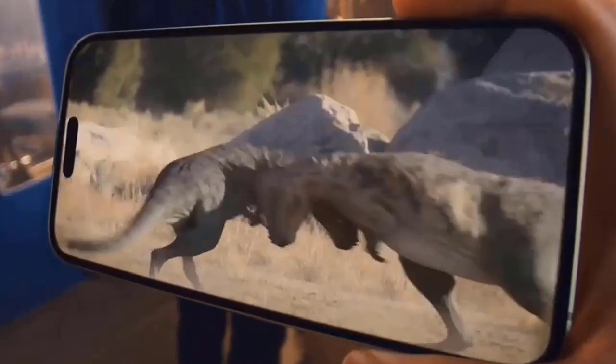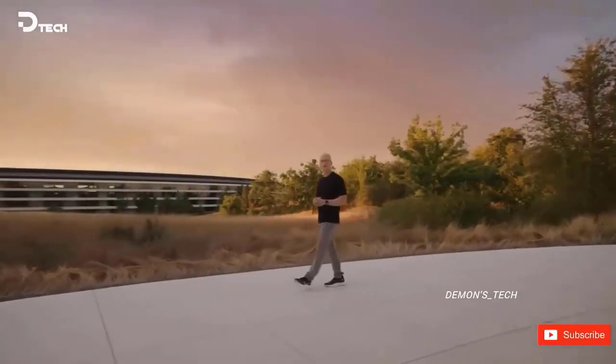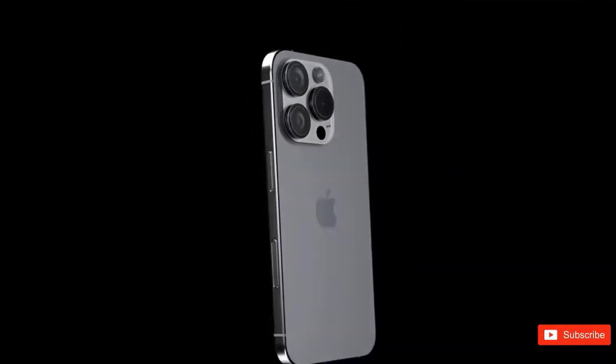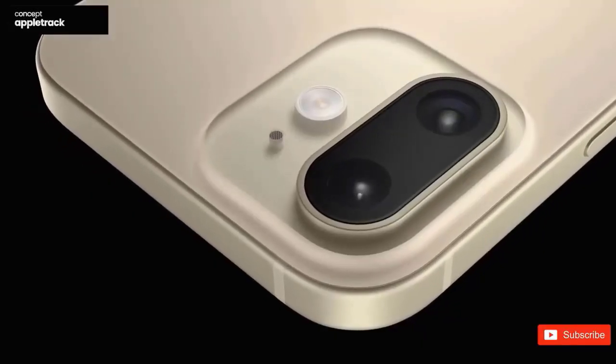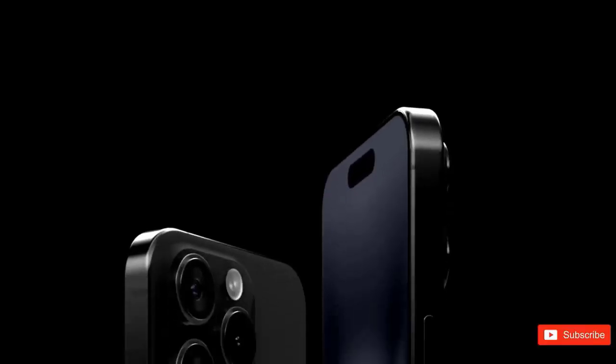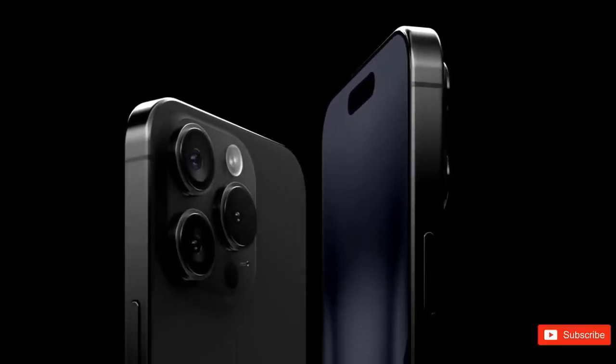Is a much larger camera island on the iPhone 16 Pro a worthwhile trade-off for possibly superior camera capabilities, or would a more understated design improvement be preferable for most users? Another recent rumor claims that Apple has increased the screen's overall brightness by up to 20%.